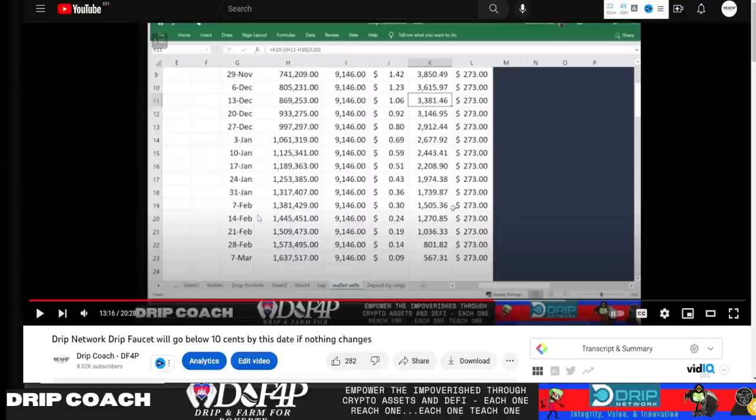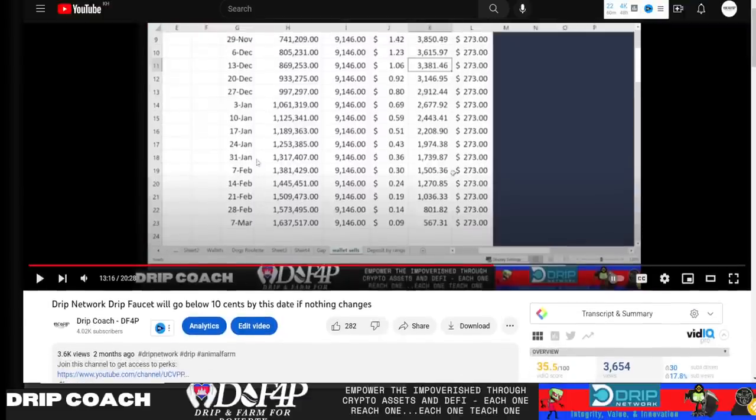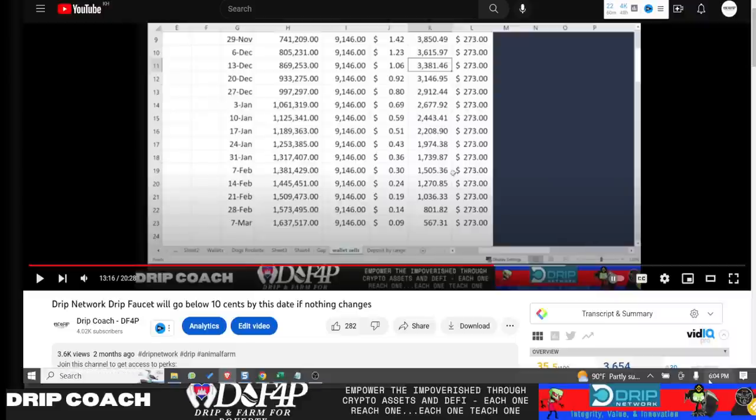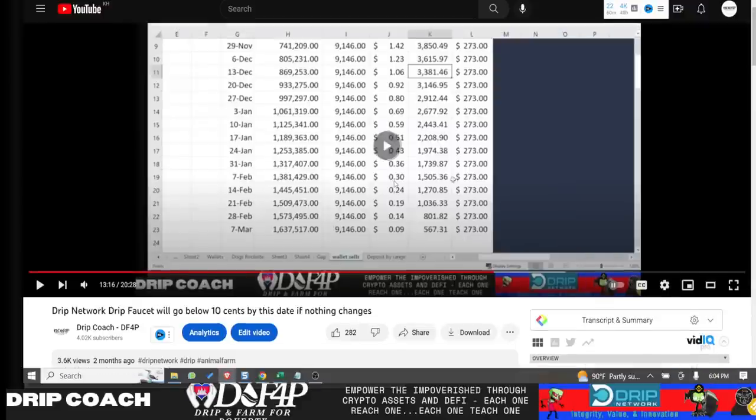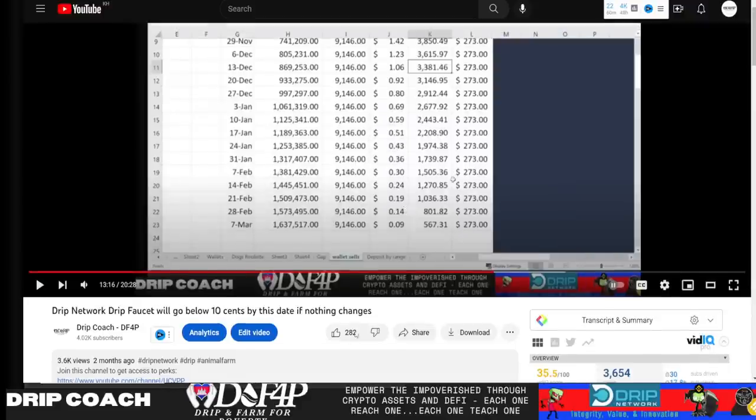Remember, I made a video now almost three months ago. It's February 12th — so today's February 12th — and I said by February 14th, we'd see 24 cents. We're currently sitting at 29 cents, so pretty much spot on and trending exactly as I said. I'm gonna show you in this video how, depending on when DRIP Drop Draw launches, what price point we'll be at, as well as what the impact is.